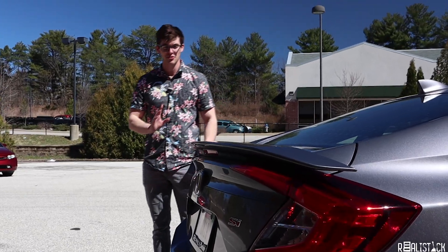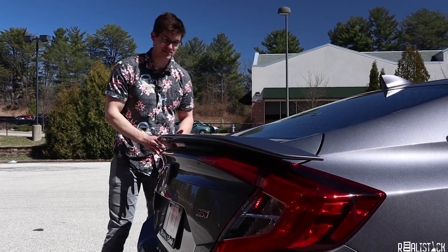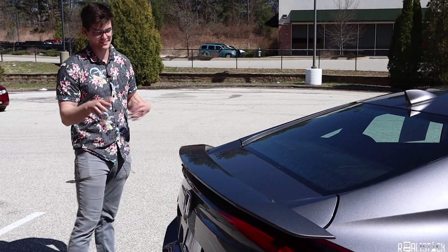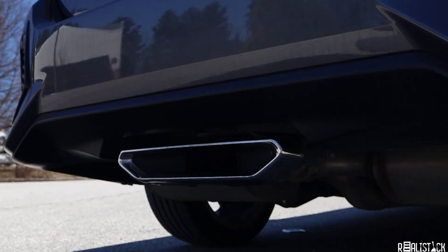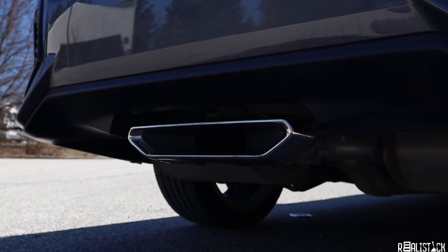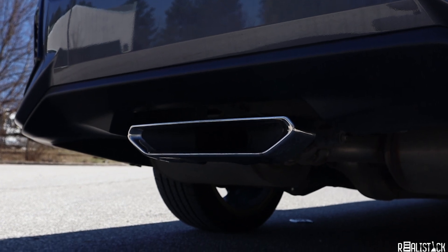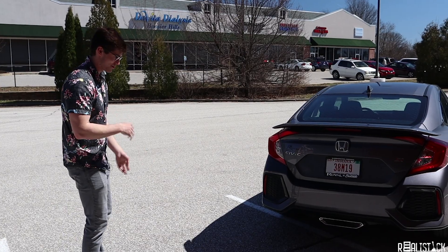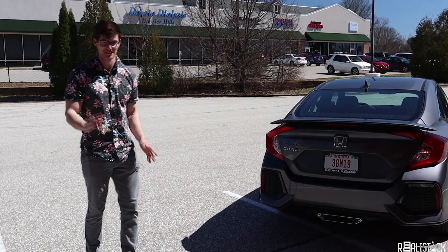The rear end ties up this vibe with a subtle but nice spoiler. I loved it in the old SI and I like it here too — it's functional, kind of, because it's front wheel drive, so that's a different debate.